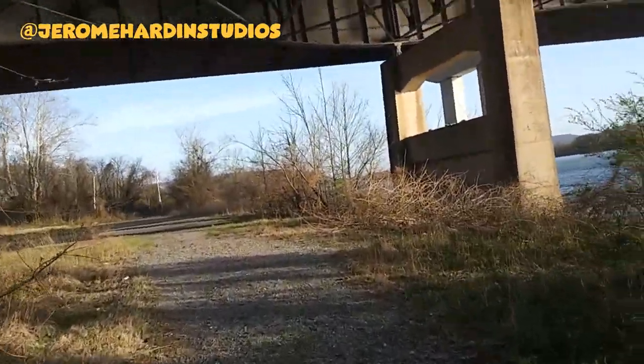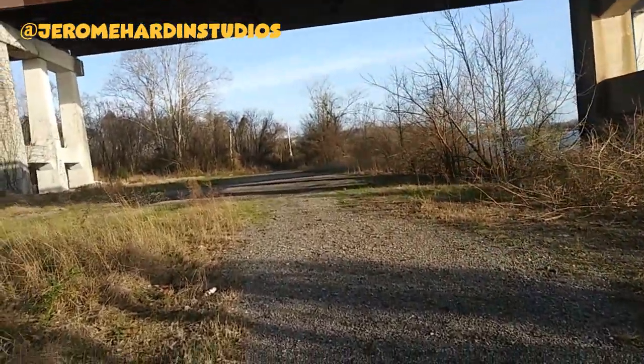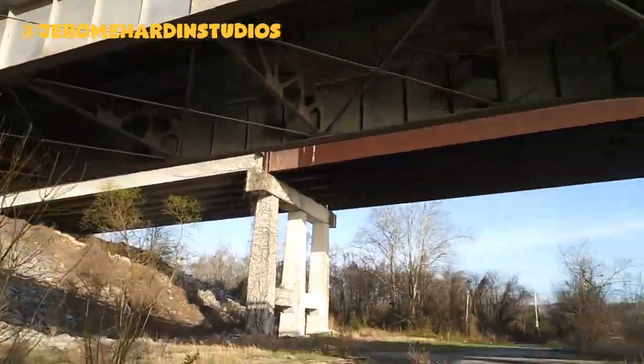As most of you know, I won't be posting all my videos on Facebook anymore — I'll be posting mostly on YouTube. This is the bridge right here that I was talking about.